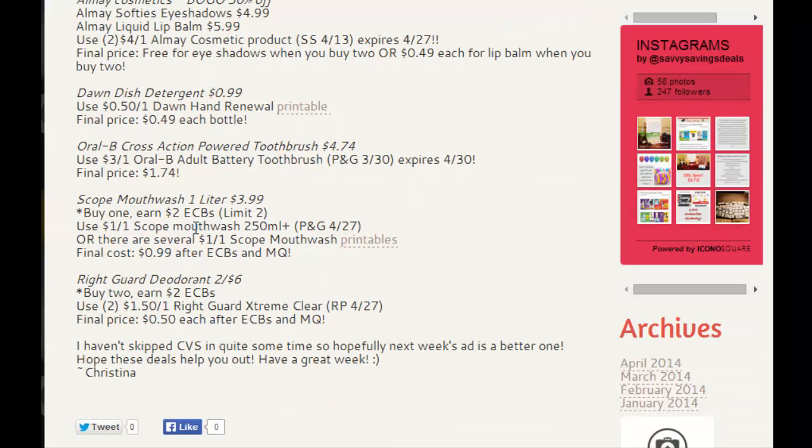Also, the Scope Mouthwash — one liter is at $3.99. When you buy one, you're going to earn $2 in extra care bucks. The limit on that is $2 this week. There are several different coupons for Scope Mouthwash. There will be a $1 off one Scope Mouthwash in the new May Procter & Gamble, or there are several $1 off one Scope Mouthwash printables you can click here and print off. You can print two per computer, so you can do two Scope Mouthwashes and essentially get $4 back in extra care bucks if you buy two.